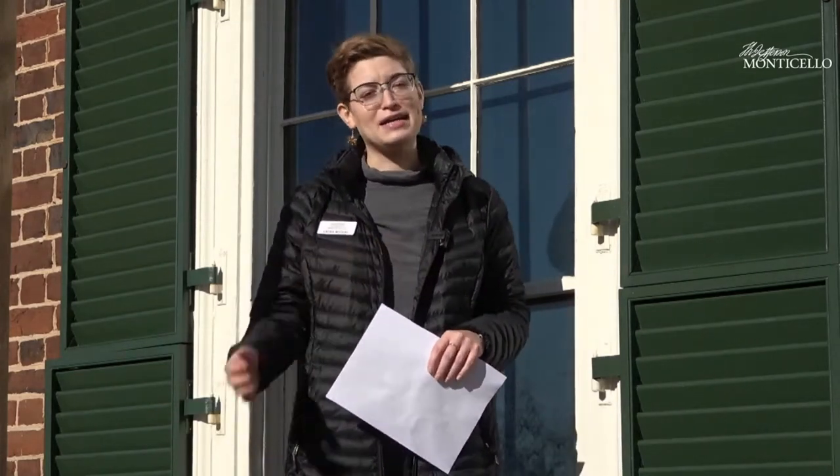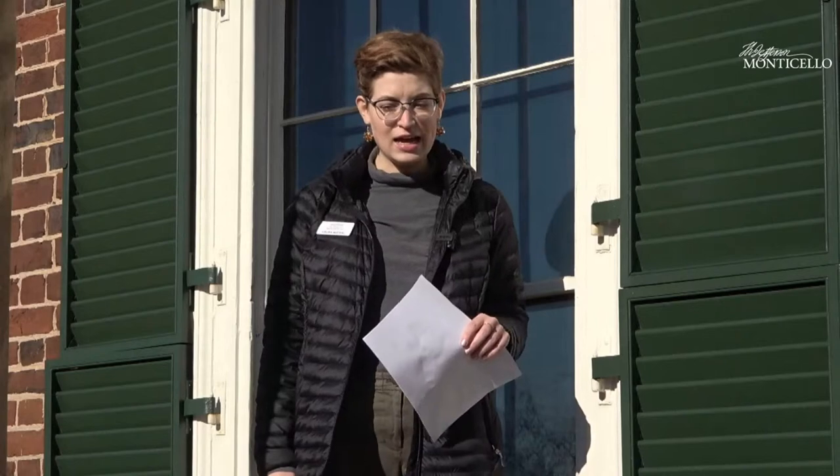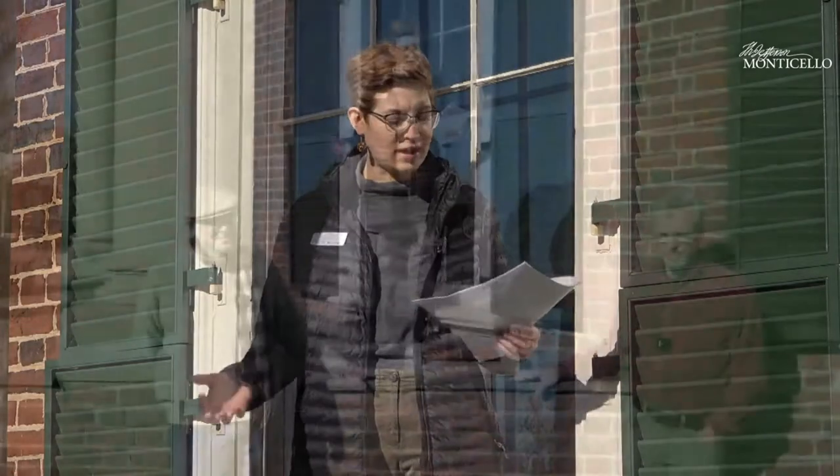Hello everyone. Welcome to another live stream here at Monticello. My name is Laura Michael Balderson. I work in the education department and I am happy to be here today with two colleagues.